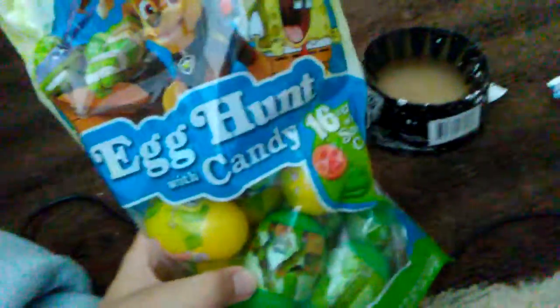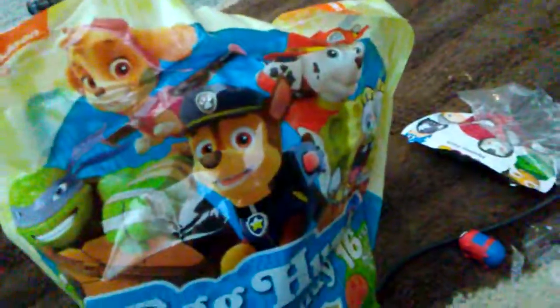We got an egg hunt set with cartoon characters in there — Paw Patrol, Ninja Turtles. We got some candy shaped like a paw from Paw Patrol, some candy shaped like Patrick and SpongeBob, and also candy shaped like turtles.